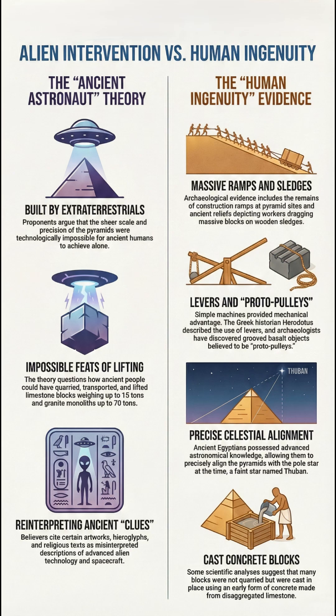Whether it was simple ramps, poured concrete, or clever use of water power, the true genius behind these monumental wonders belongs to the ancient Egyptian builders themselves.